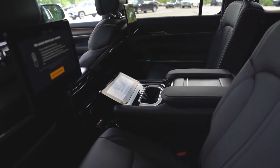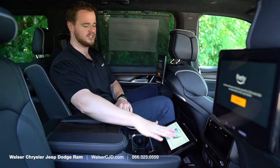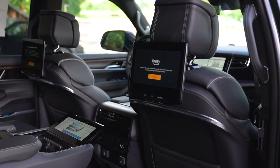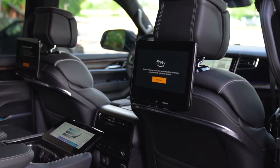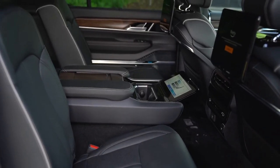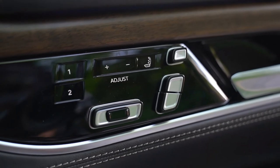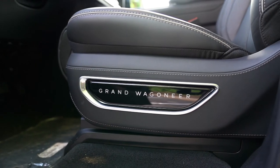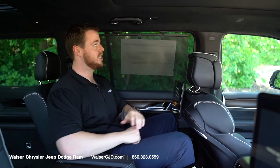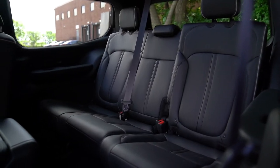In the back seat of the Grand Wagoneer, they have taken the same center console from the front and put it in the middle of the back as well. You have a touchscreen for all your climate and seat controls, TV screens in front of the rear occupants, and additional storage and charger ports in that center console. The trim on this vehicle is a nice dark walnut wood, though you can go with a lighter bamboo-colored wood or metal trims as well. There are also sun shades in the rear and that really cool third-row sunroof.